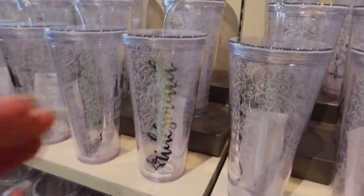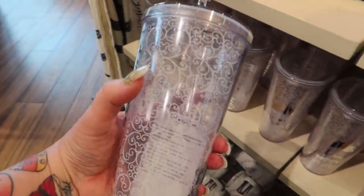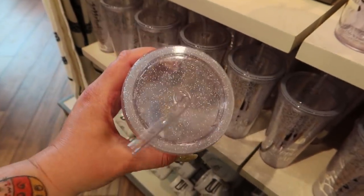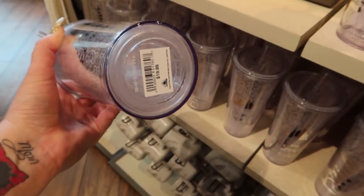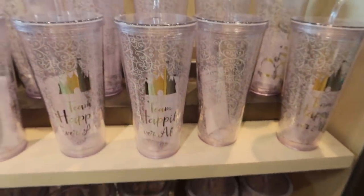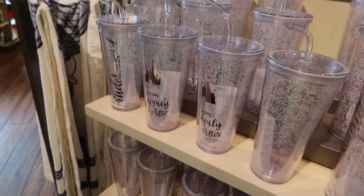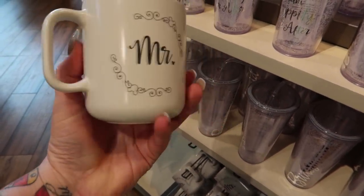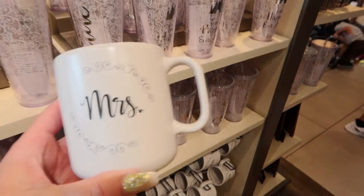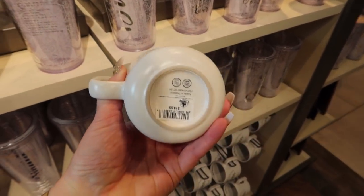There are some new tumblers from the Fairytale Weddings line. This one says Bridesmaid and has a gorgeous filigree design with Mickey icons. It has Cinderella's Castle in silver foil on the other side and says Team Happily Ever After. The lid is glittery - very, very pretty. It's $19.99. There's also one that says Bride and also says Team Happily Ever After - so you can get one for yourself and one for your bridesmaids. There are also new Mr. and Mrs. mugs to replace the old ones. On the inside it says And They Lived Happily Ever After. It's $14.99. Here's the Mrs. - I like these a lot.